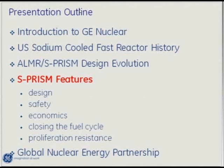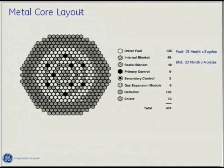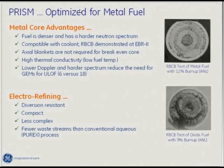Now we'll dive into more details of the PRISM reactor design. GE initially started their fast reactor program using oxide-based fuels, and during the advanced liquid metal reactor program they switched to metal-based fuels. GE looked at oxide-based fuels, metal-based fuels, and nitride-based fuels. The core layout shown here is for a metal-based fuel.